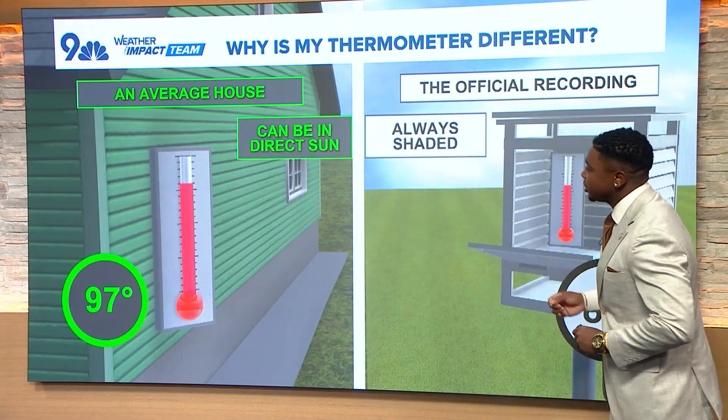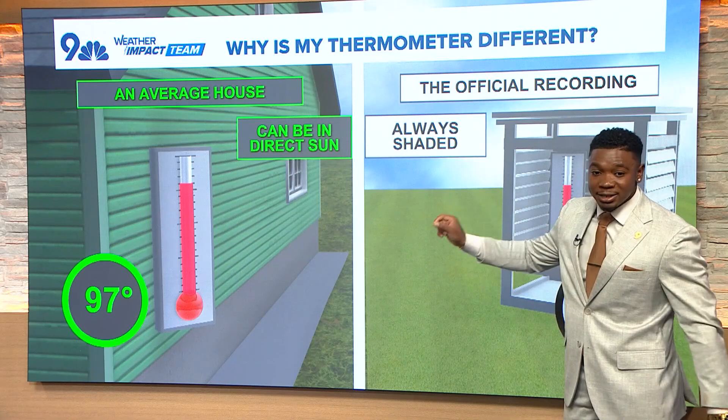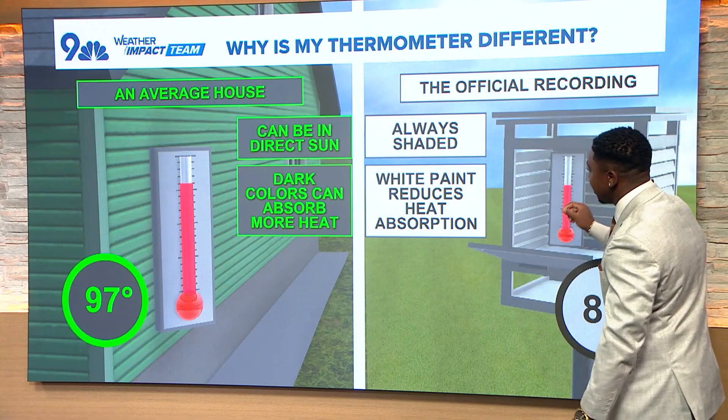Here's one of the main reasons. Let's take your house — an average house. That thermometer can actually be in direct sunlight, but the official recordings, where we get our official recordings, is actually at the airport, and that always has to be shaded.